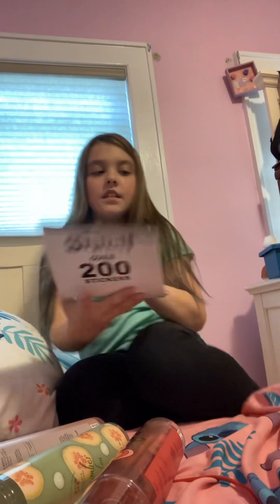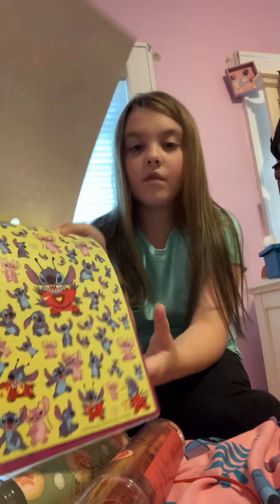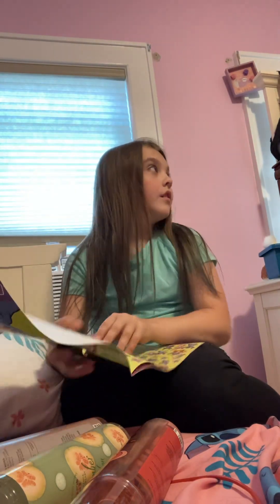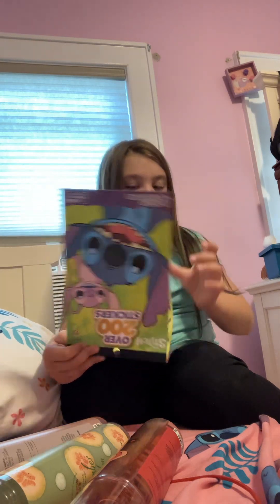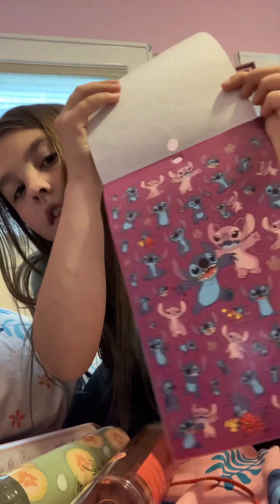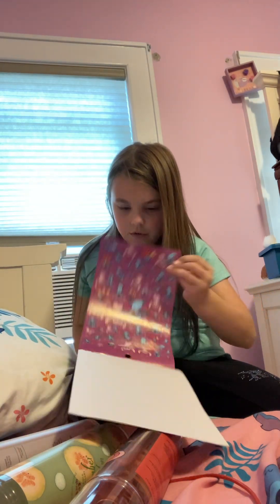Let's look at these stickers now. Oh, these are adorable! I'm going to decorate some parts of my room with them — I already know where I'm putting them. There are really tiny ones too but I don't know how to show you since they're so small.